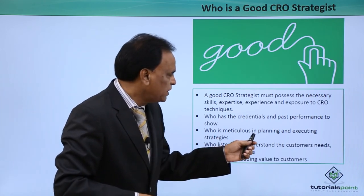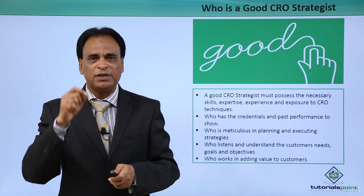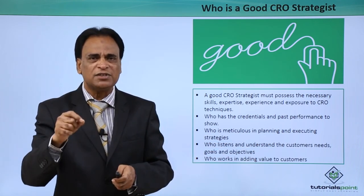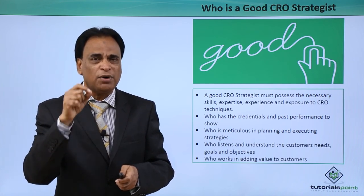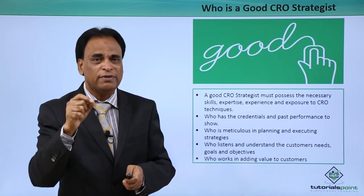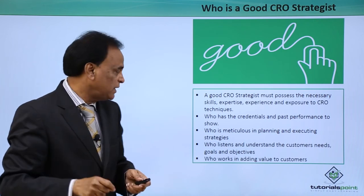Who is meticulous in planning and executing strategies? Meticulous planning and executing strategies is extremely important. You have to be very, very meticulous in your planning and execution.